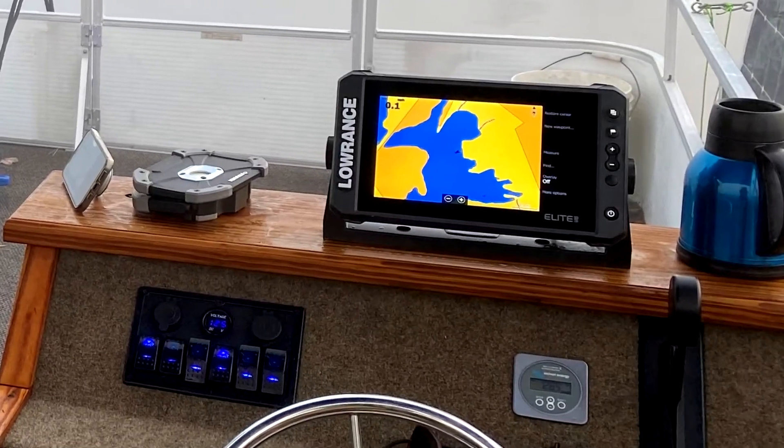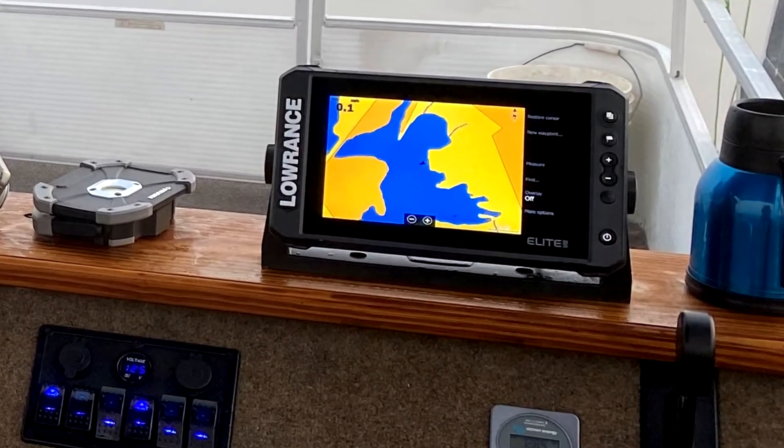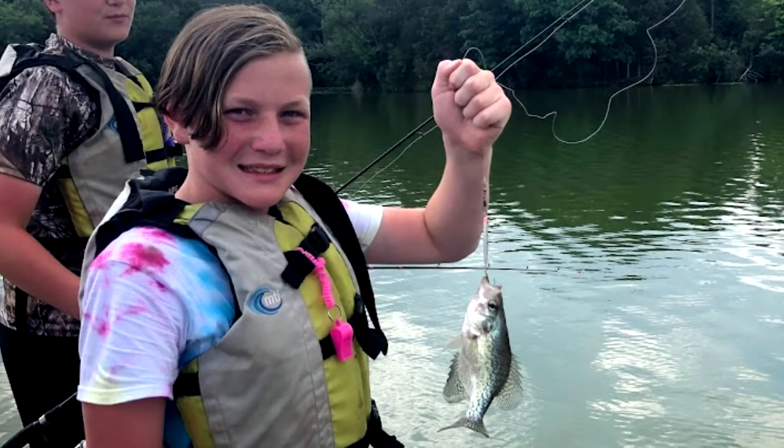Additionally, the boat has a sophisticated mapping and sonar system to help students locate fish and other critters in the reservoir.